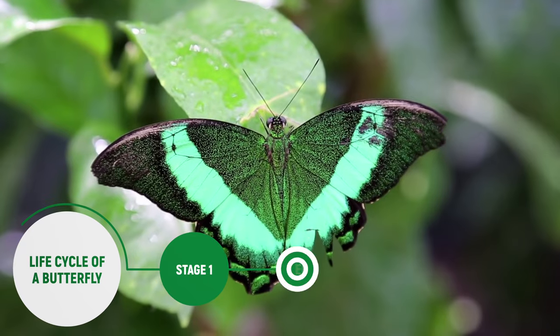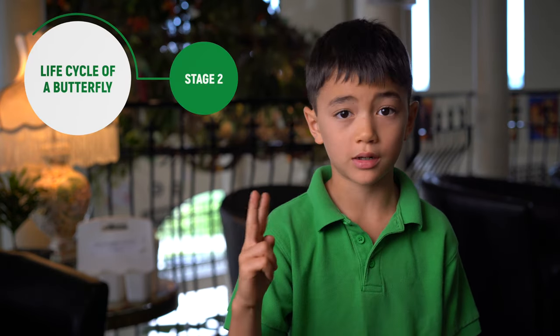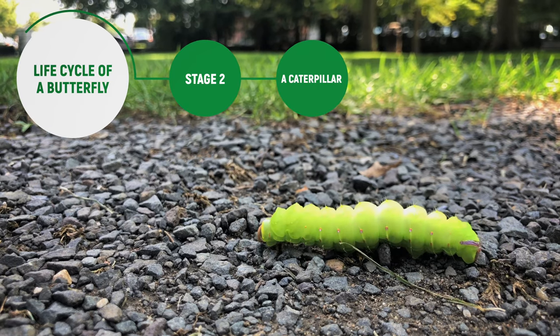Butterflies have a life cycle of four different stages. First, the beginning is an egg, which is laid on a plant that they will eat. The next stage is a larva, and it's called a caterpillar. Caterpillars are common in grass, trees, and gardens, and they often grow very quickly.